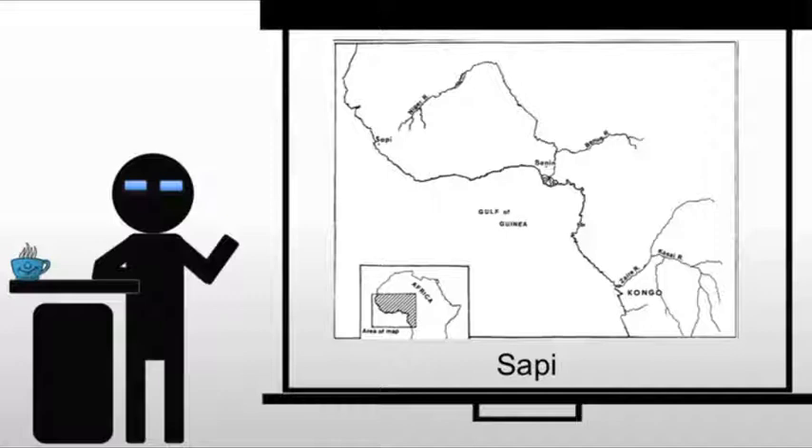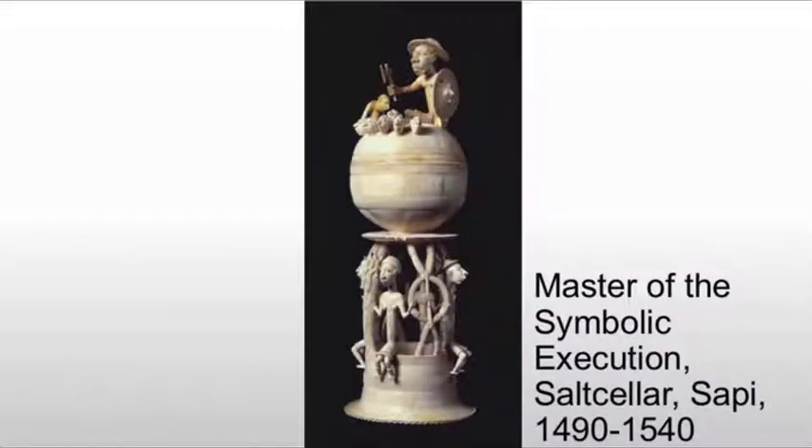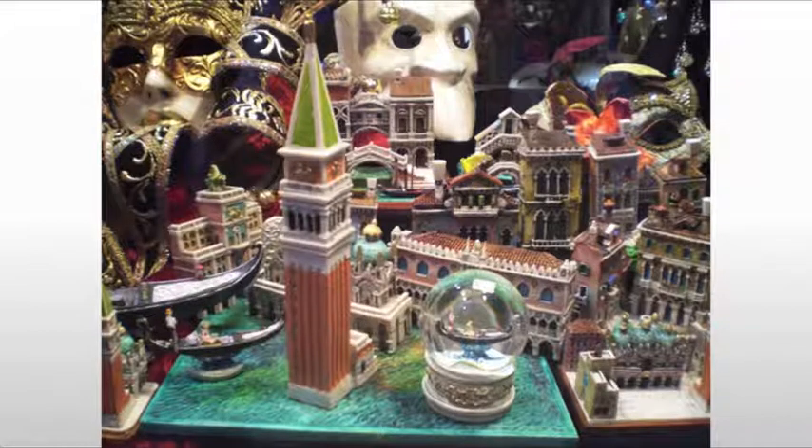The piece we're looking at is the Master of the Symbolic Execution — an impressive title. Portuguese commissions were generally elaborate containers and utensils. In this case, this is basically a souvenir, as the Portuguese sailors were sailing around Africa to India and Asia.